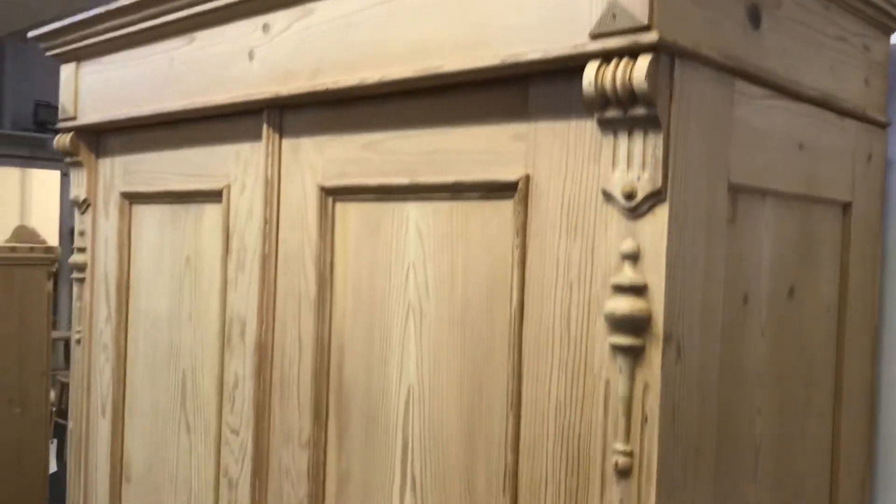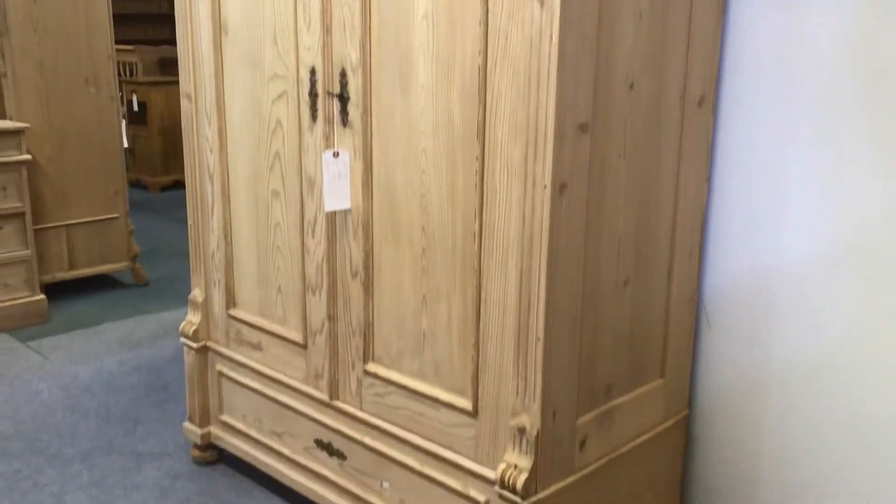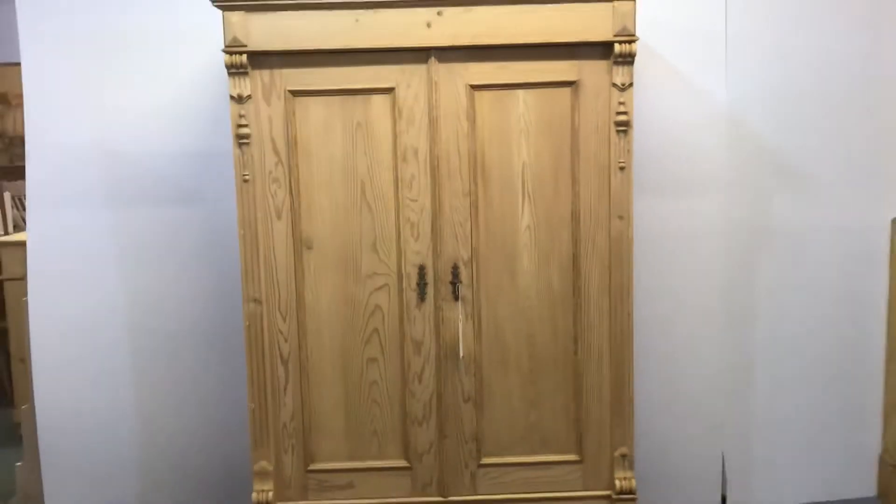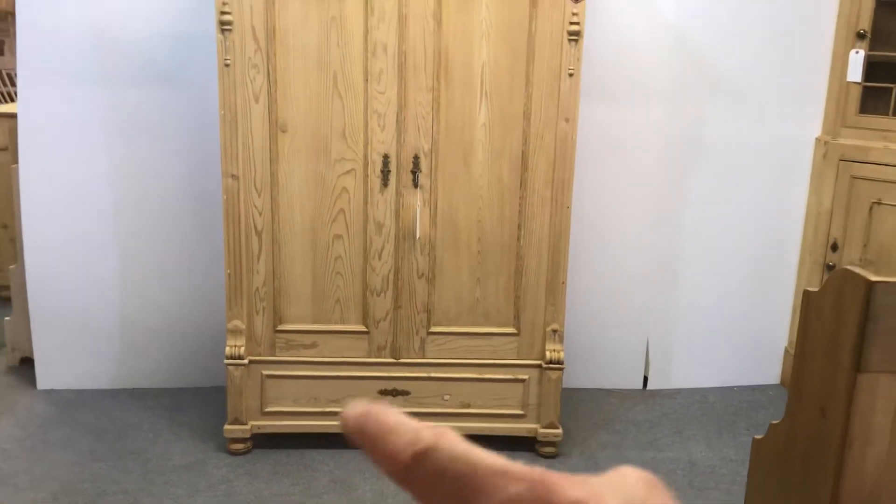It's in really nice condition. Just remember that isn't a drawer at the bottom — it looks a bit like a drawer but it's not.